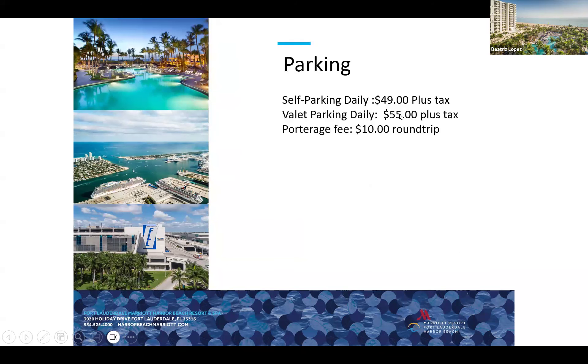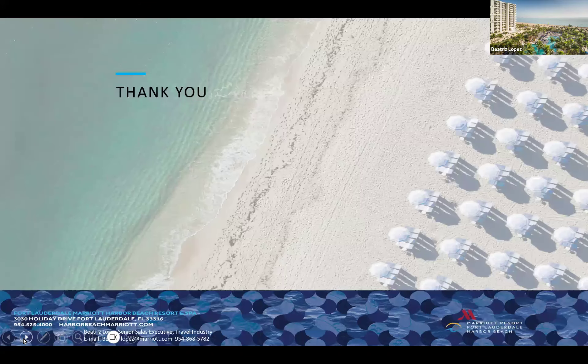We offer daily self-parking and valet parking for driving guests. For pre- and post-cruise groups, we offer portage service for $10 round trip. That concludes my presentation for Fort Lauderdale Harbour Beach — my contact information is below, so please feel free to reach out directly.